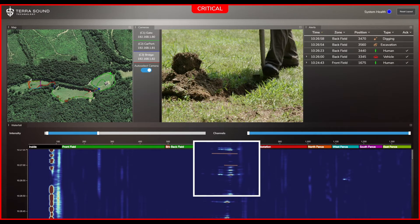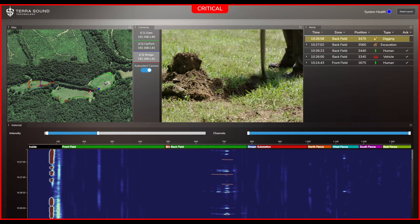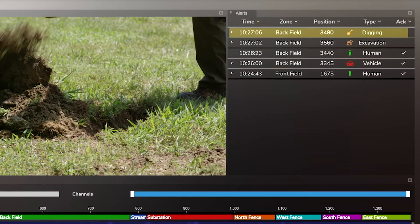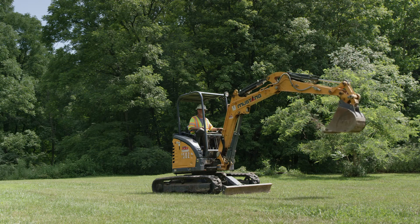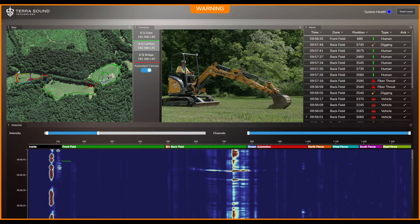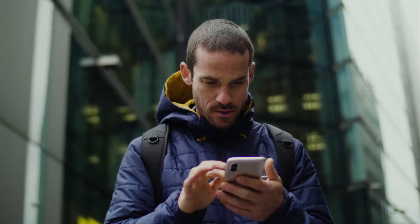Our software then uses the collected data and applies deep learning algorithms to identify and classify the disturbances to create alert types such as digging. Terrasound sends alerts based upon customer-defined events. In this case, an excavator is getting ready to dig near a pipeline. Within seconds, the software raises an alert and sends an email and text message to authorized personnel.